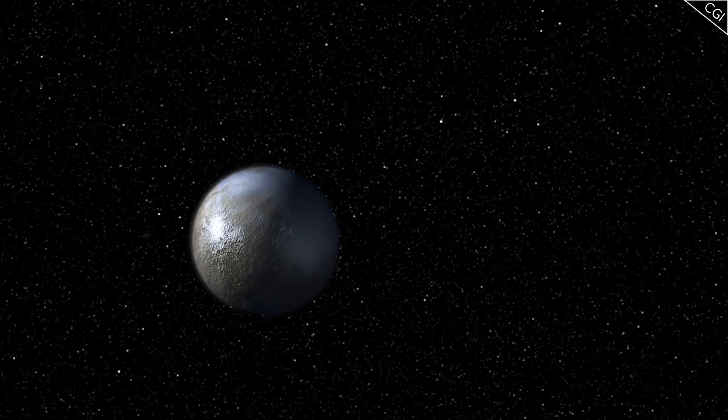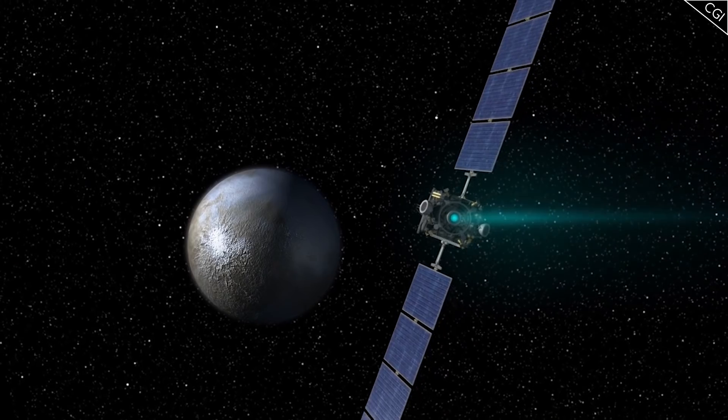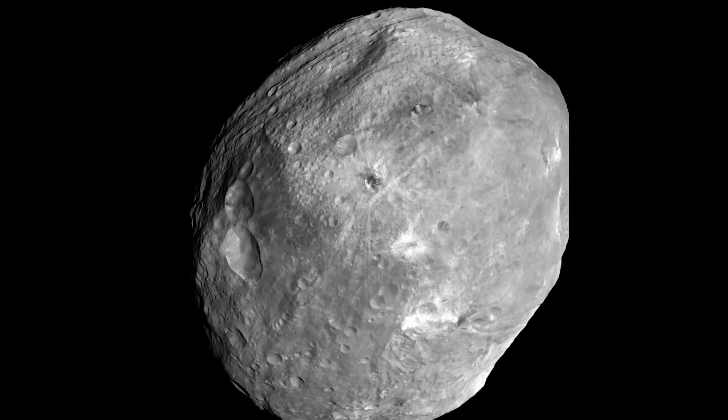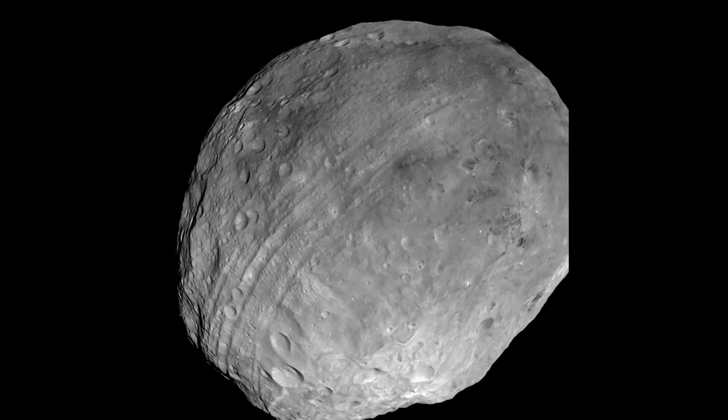Dawn finally arrived at Ceres in 2015, but we will save that for next time. So there we have it — a summary of everything Dawn saw and discovered around Vesta.